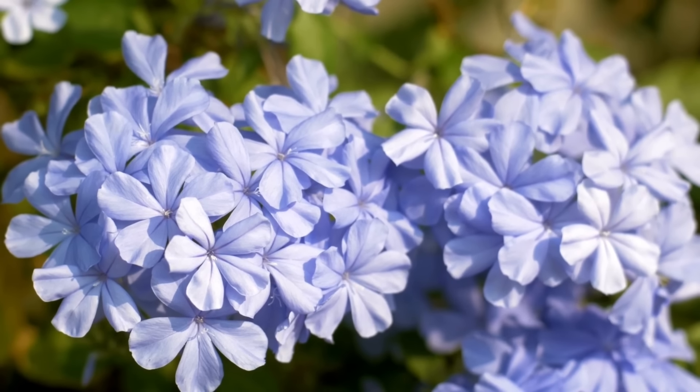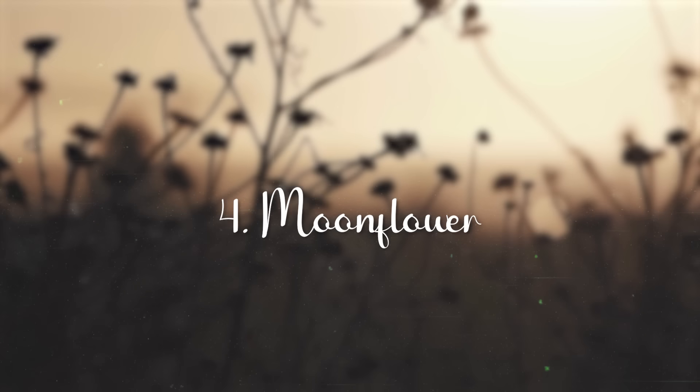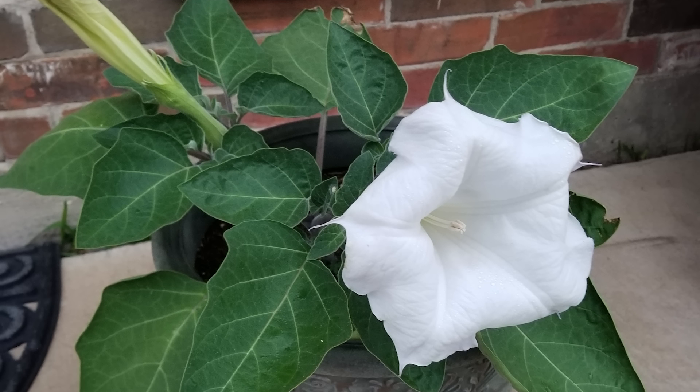Plumbago. Plumbago is a beautiful, vine-like, African-native shrub that thrives with minimal care in subtropical or tropical heat. Its sky-blue flowers appear almost year-long in the right climate.